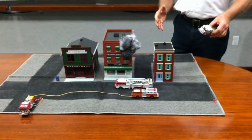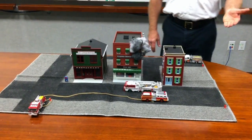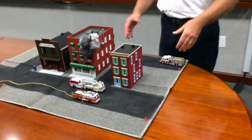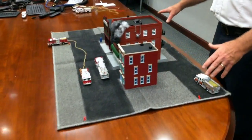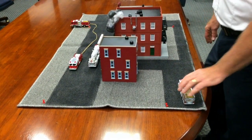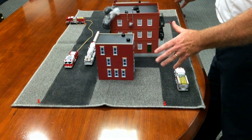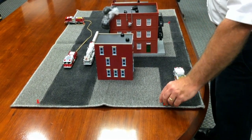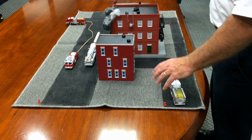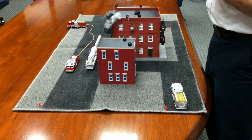Traditionally we think of the secondary water supply as going to the rear of the building. On everything but standalone single-family residential, we're thinking about getting to the rear — whether it's a downtown area, a townhouse, a garden apartment, a shopping center, or a school. Generally, can I get a rig to the rear so that we have protection in the rear and lines to the rear? That needs to be part of that company officer's thought process.